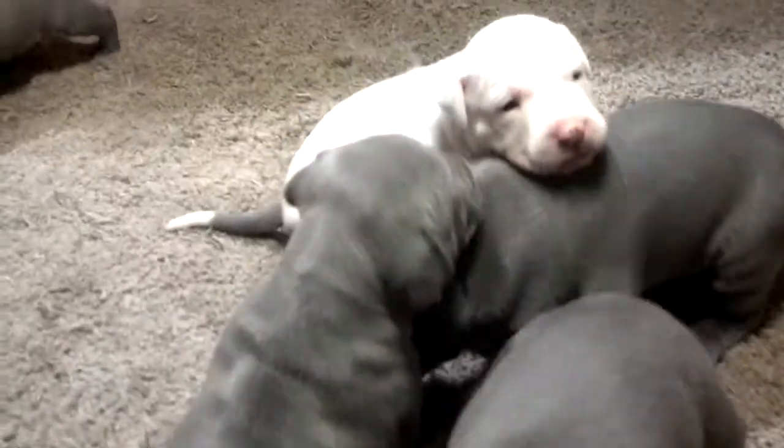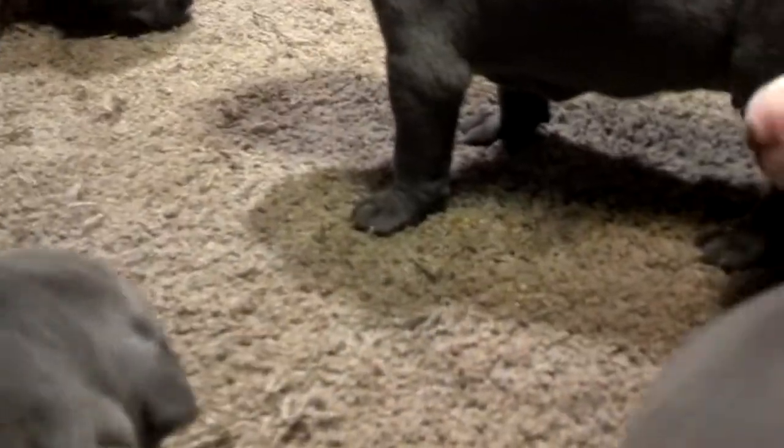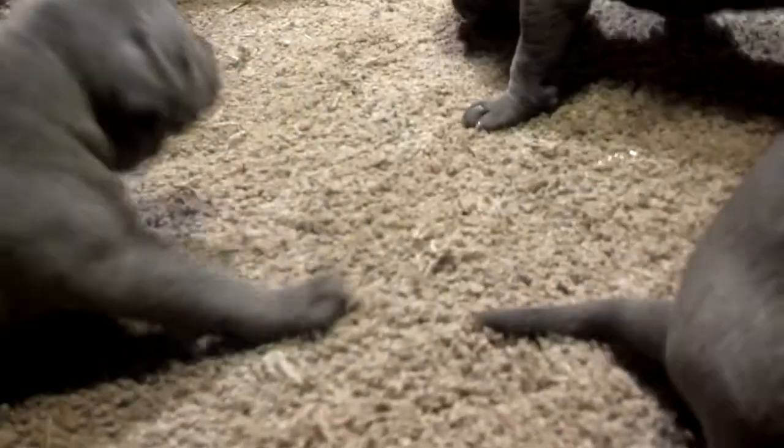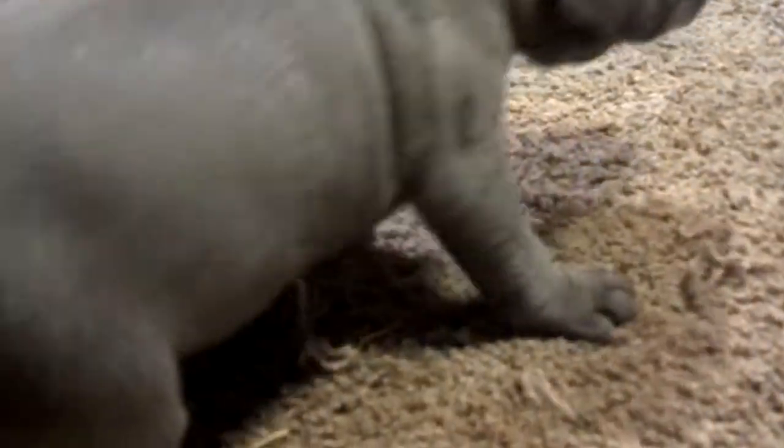And the last female — might be a little harder to find her, so many of them look alike. I think this is her... let me check... yeah, that's her, I was right.